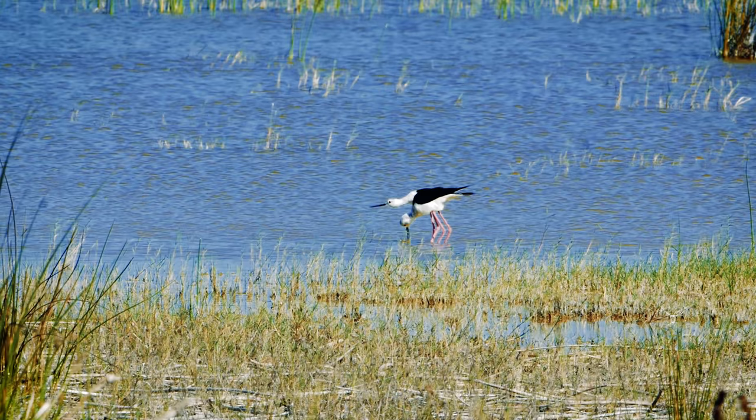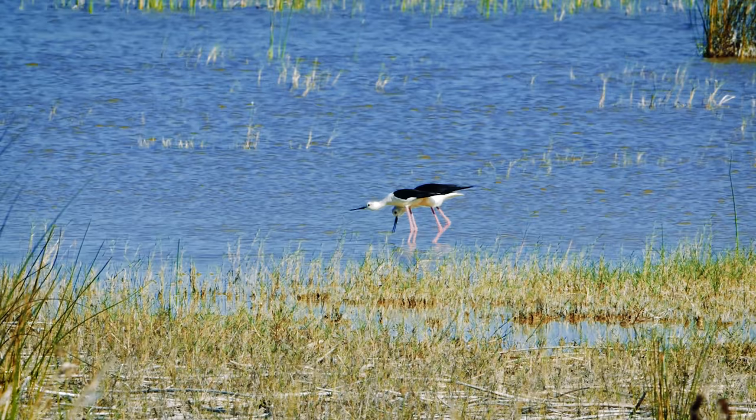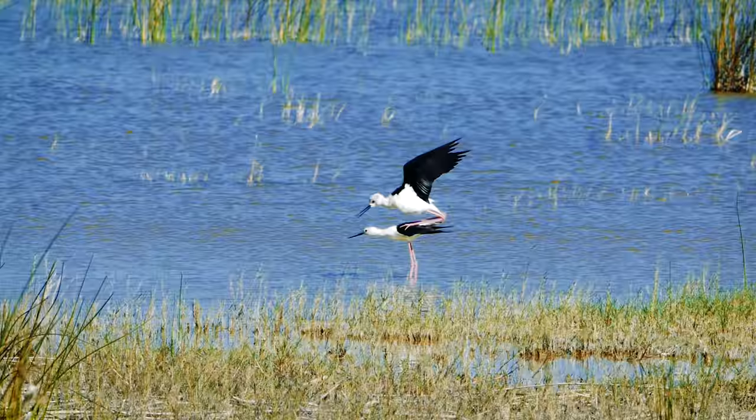I just filmed two black-winged stilts. The male performed a little mating ritual — going left then right and appearing to throw water on her head — then mated with her. It was a very, very special sighting.